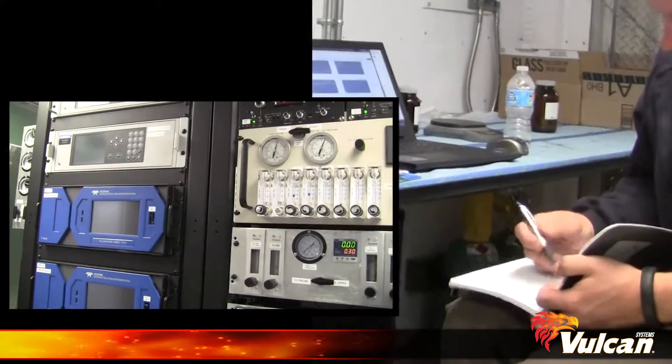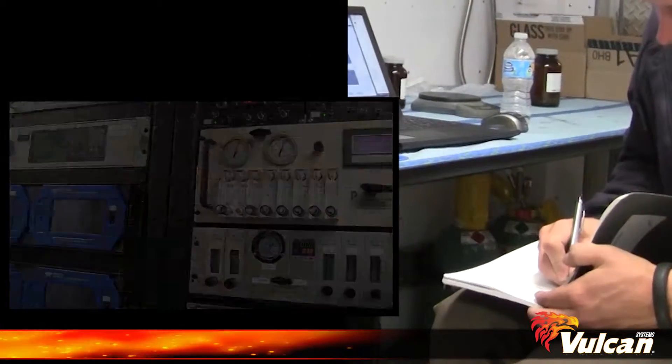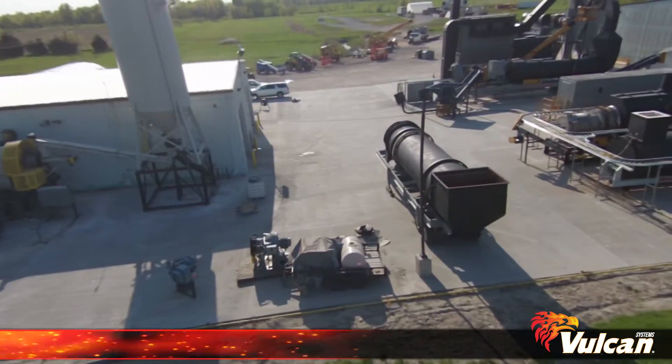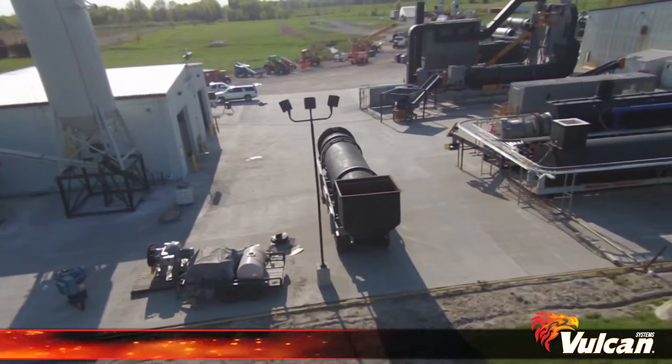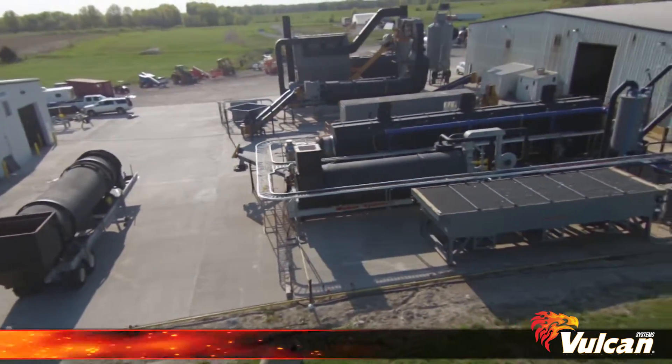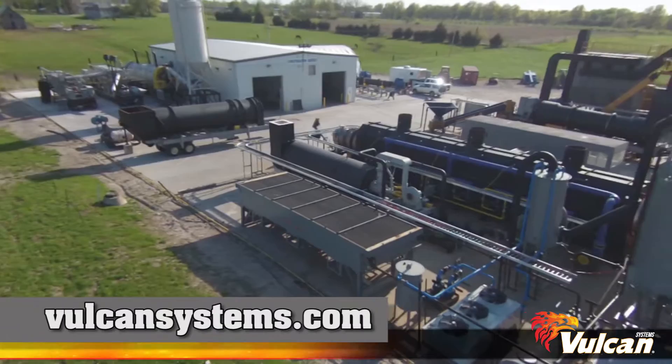Our testing results are confirmed by third-party laboratory testing for fast, reliable confirmation. From the pilot-run data results, Vulcan has the capability to build a custom-designed, complete solution for handling your thermal processing needs.